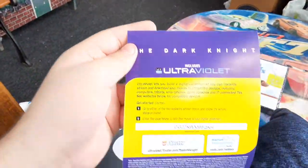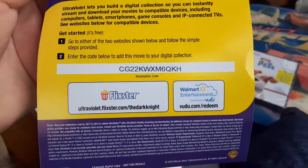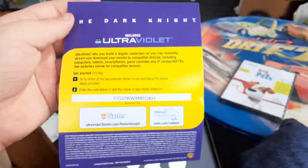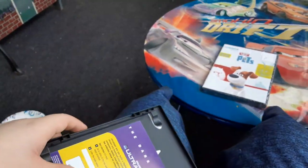The DVD almost dropped — it's big. Here's a digital code, but you can pause and take a look at it. It says 'from Walmart Entertainment' by the way.